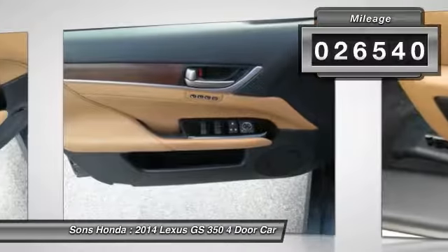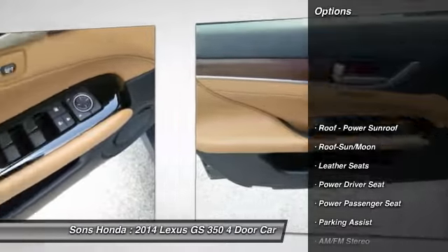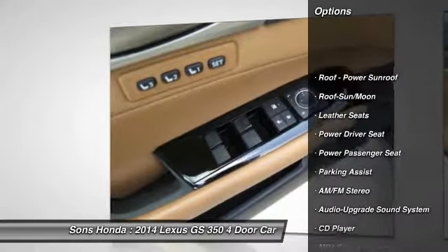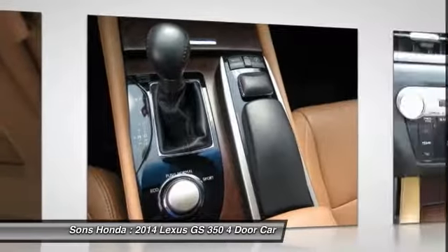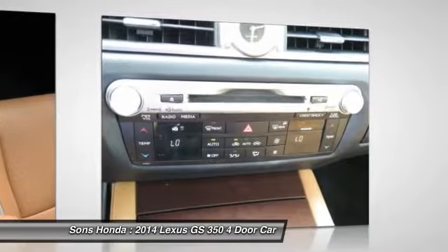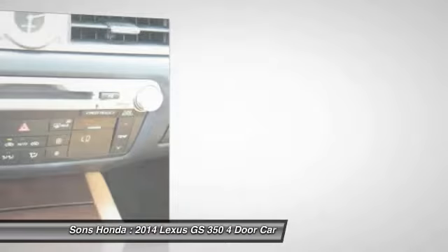Here are some of this vehicle's great options: anti-lock braking system, traction control, power passenger seat, moonroof, air conditioning, HomeLink garage door opener, power steering, aluminum wheels, cruise control, and rear defrost.